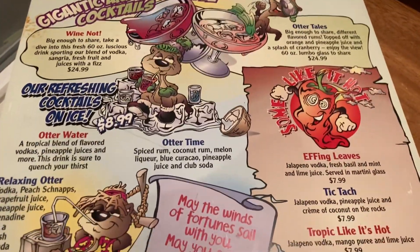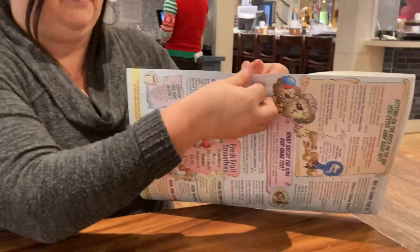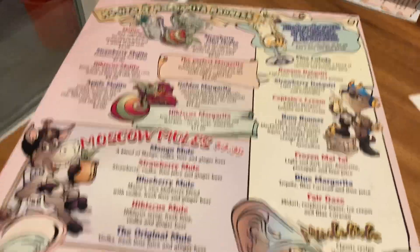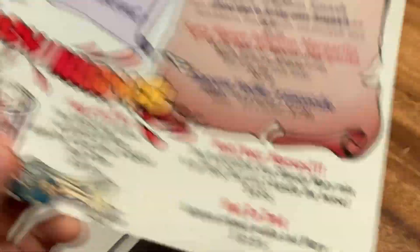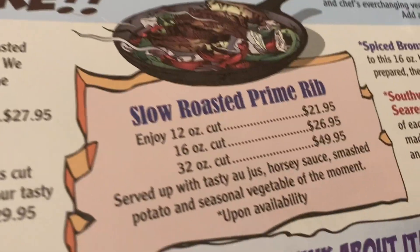They have a huge menu — several pages. I wouldn't attempt to tell you what's on this menu, so you might want to go online and check that out. It looks like a little bit of everything. Of course you've got the expensive drink menu, and I see there's also a slow roast prime rib.